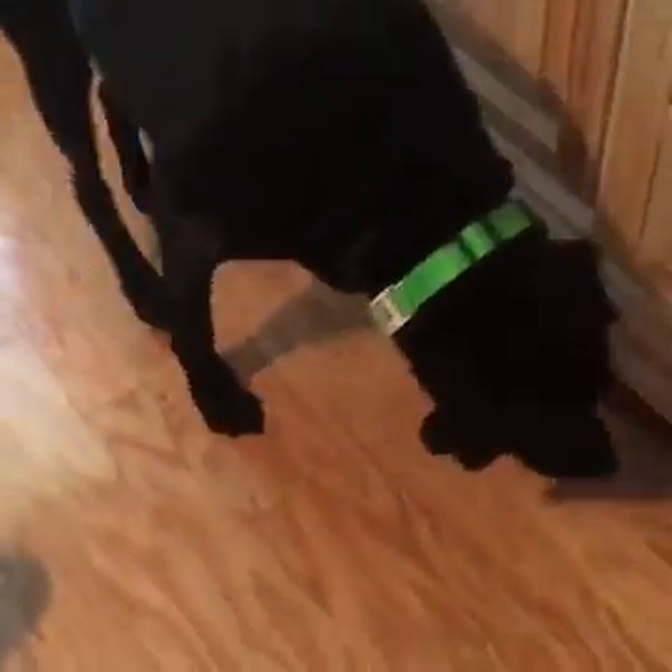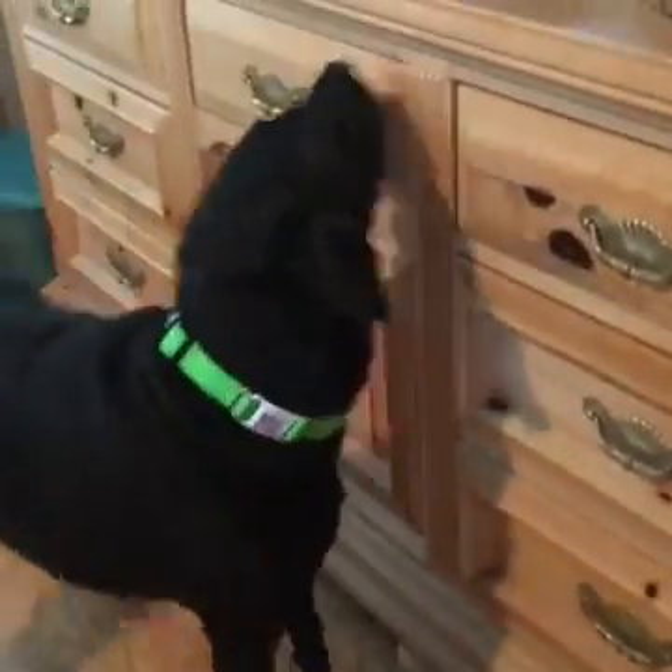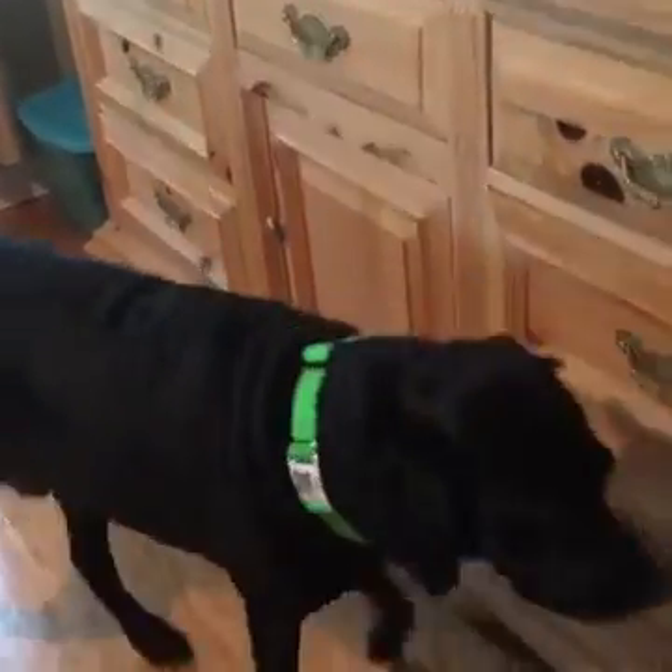A lot of people ask me on my blog or my Facebook page about why their cat won't use the litter box, or goes outside the litter box, or a variety of litter box issues. And if you're wondering why my dog is in this video when we're talking about litter boxes, it's because he chased the cat under the bed.